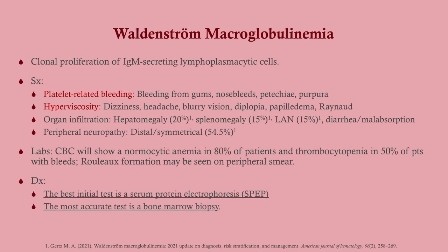A couple other symptoms to mention: these antibodies can infiltrate organs, you can get a lymphadenopathy, and as noted, peripheral neuropathy is pretty common.